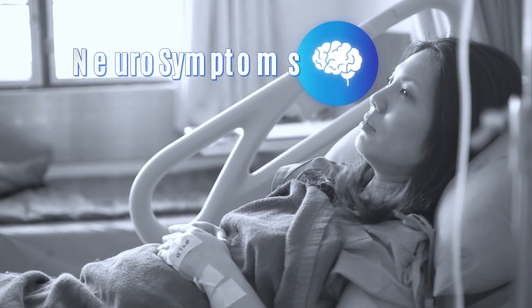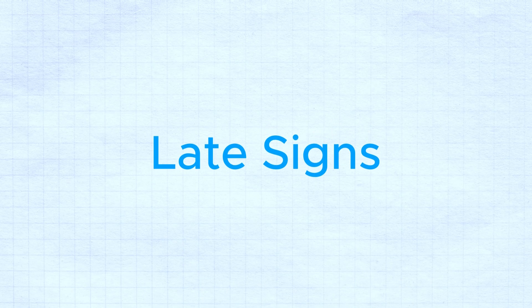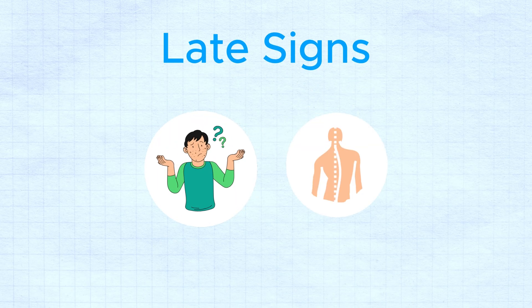If a nurse does not pay attention to those early GI symptoms, the patient can enter the next zone. Initially we have simple GI symptoms, but as the patient progresses, they can develop more complex neurological symptoms. Late signs include confusion and ataxia.